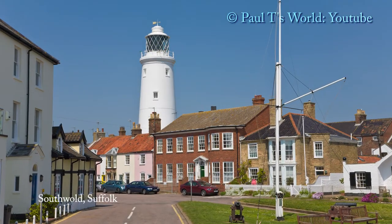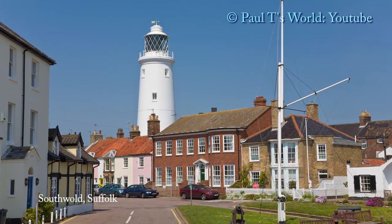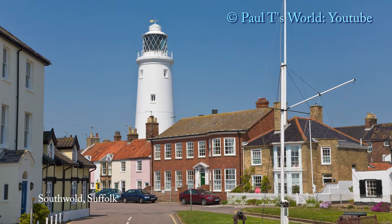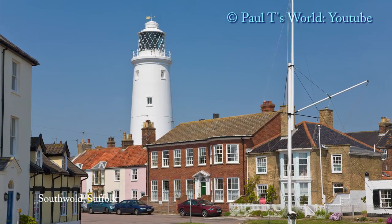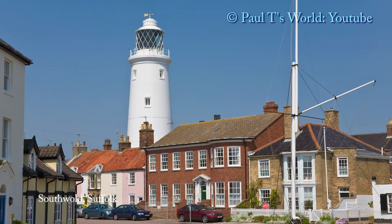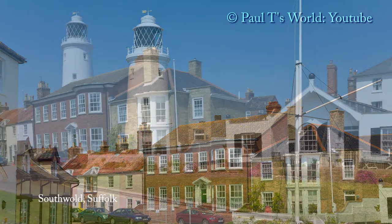Southwold is a very pretty East Suffolk seaside resort famous for its beach huts. Southwold was mentioned in the Doomsday Book of 1086 as a fishing port.